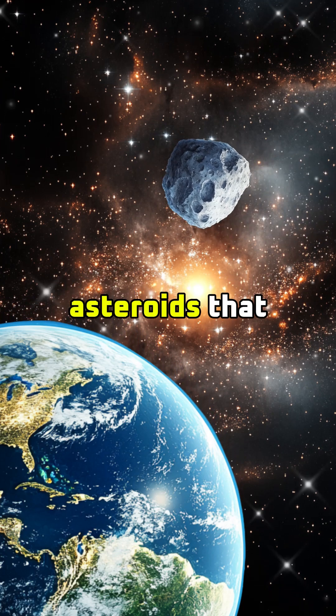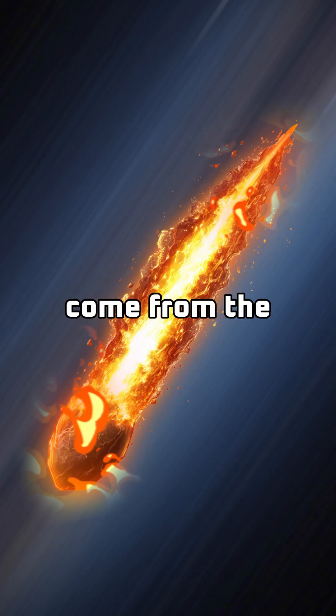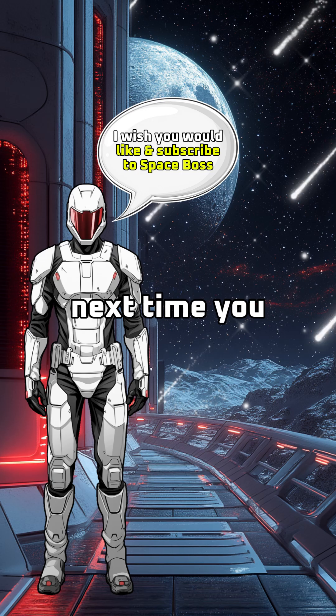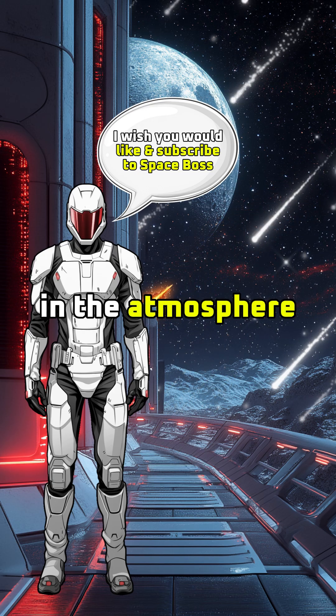Meteors are small chunks of asteroids that find their way to Earth. Their fiery tails come from the combination of friction and compression of Earth's atmosphere on the meteor. Next time you wish upon a shooting star, you'll know it is actually a meteor burning up in the atmosphere.